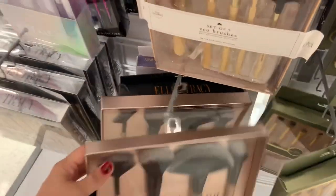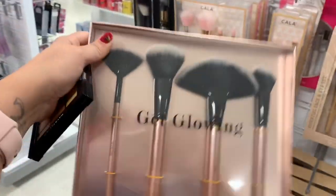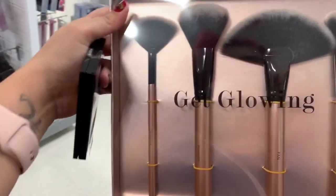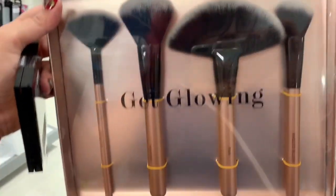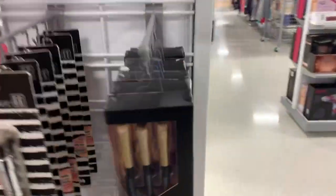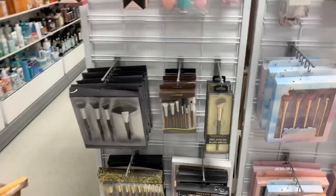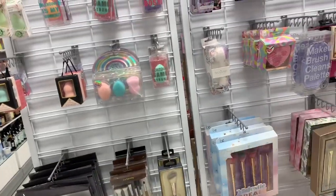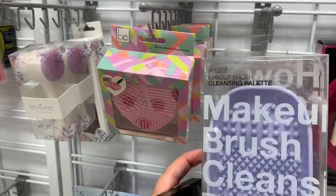This one's really cute too — if you were gonna get a gift for someone, this retails for $9.99 as well. I'm guessing I would use this for powdering the face, contouring, and highlighting. Back here they have more makeup brushes, and oh — they have little makeup brush cleaning palettes for $5.99.